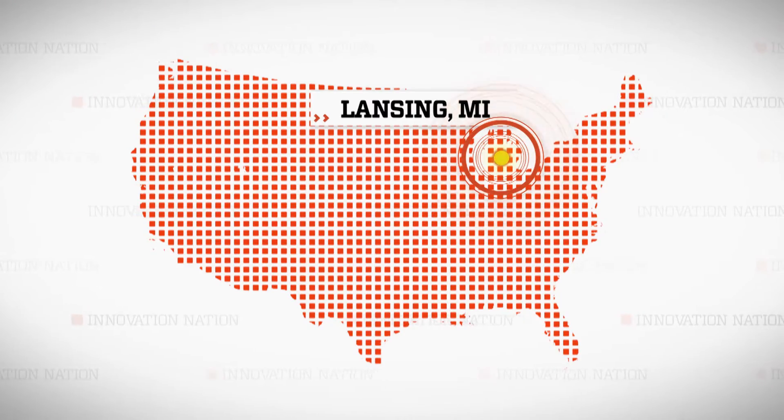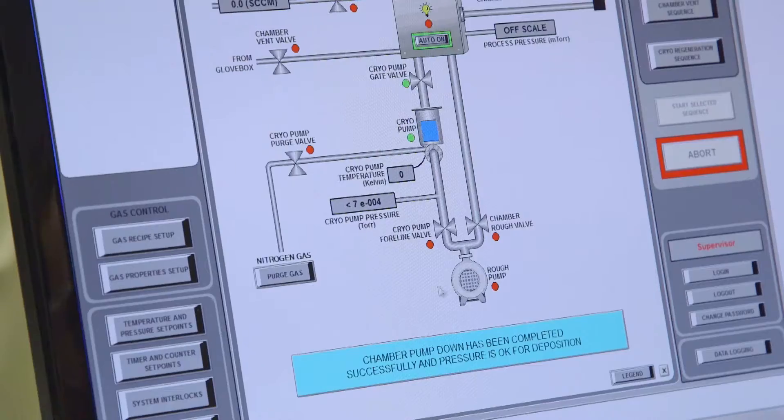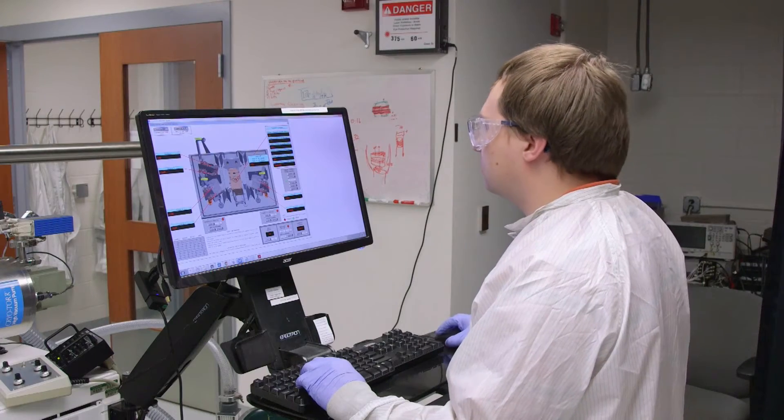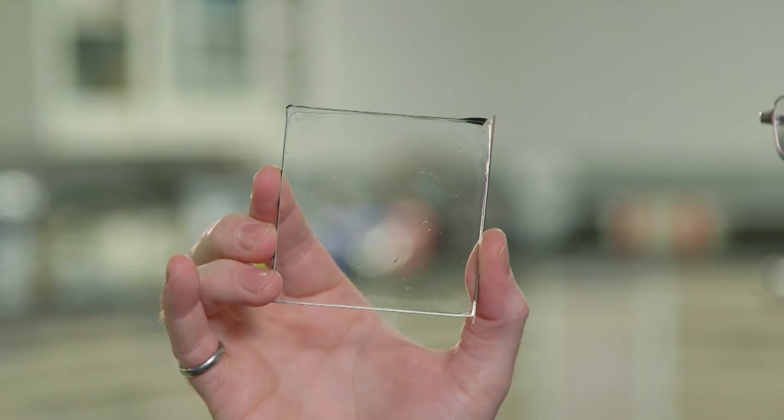Researchers at Michigan State University in Lansing have been working hard to figure out an alternative to traditional solar panels. I spoke with MSU research scientist Dr. Richard Lunt about his invisible innovation to harness the sun's energy.